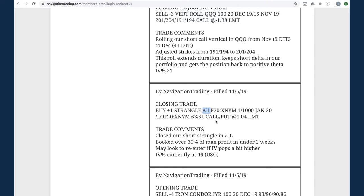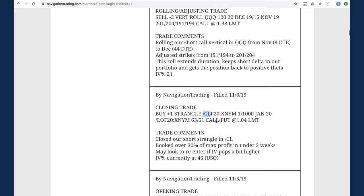Next trade - closing trade in CL oil. Booked another nice profit in oil. Oil continues to be a great trading vehicle, very profitable for us. We are out of oil at this point.